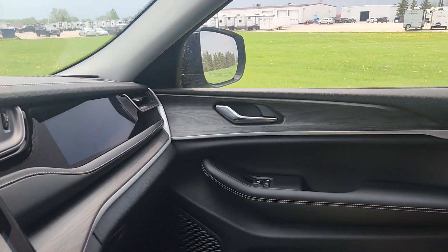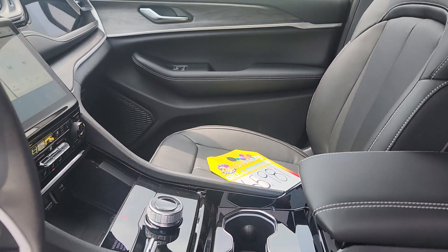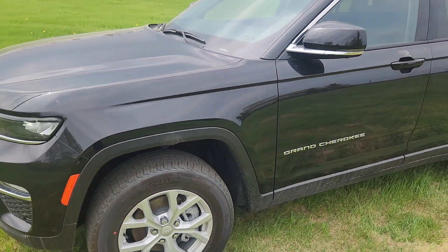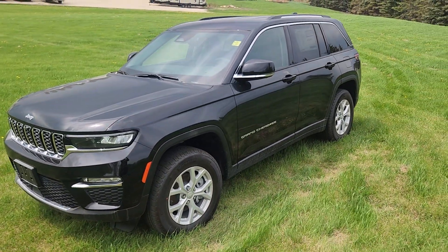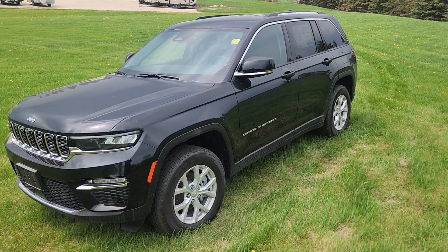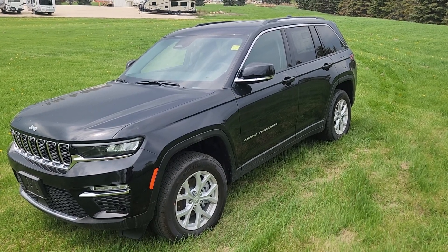This is our 2023 Jeep Grand Cherokee Limited in diamond black crystal. It is a gorgeous vehicle and I hope you can make it down to come see it soon. If you've got any questions or want to see anything closer, give me a call. My name is Christy and I can be reached at 204-400-4429. Talk soon!